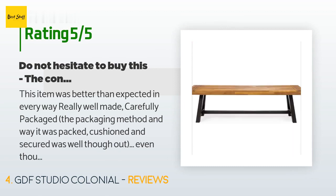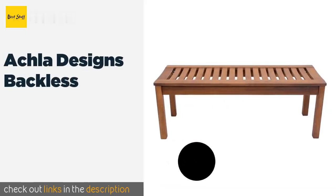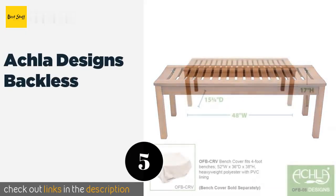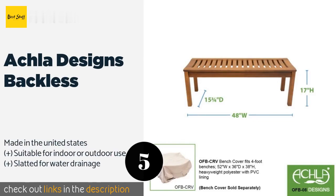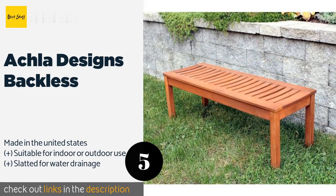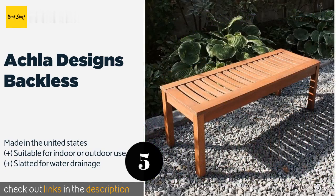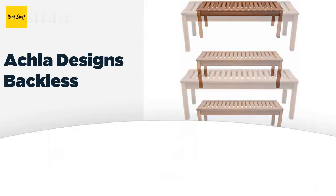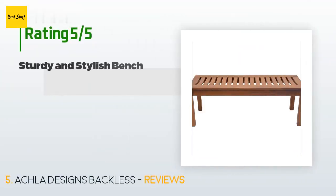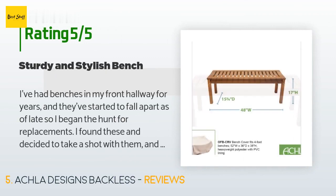The next one is Achla Designs Backless. A utilitarian option that's easy on the eyes as well as your tushy, the Achla Designs Backless is an elegant hardwood model with a flat surface that can hold several planters if you choose to use it that way. At four feet in length, it can seat two adults without an issue. The price is around $90. There are 290 customers who have reviewed this product and the average rating is 4.7 stars.